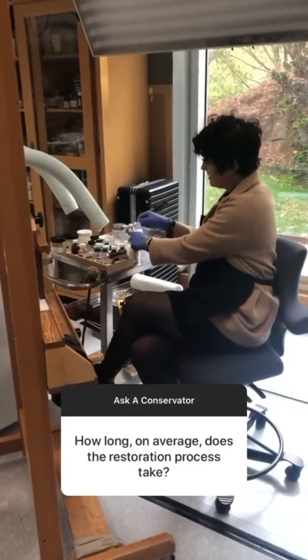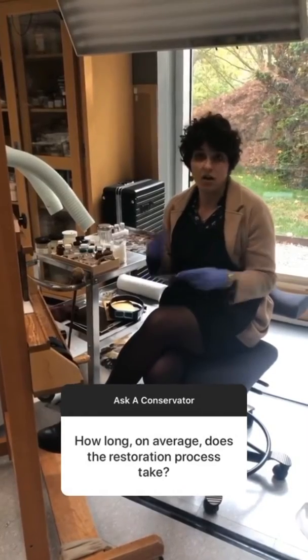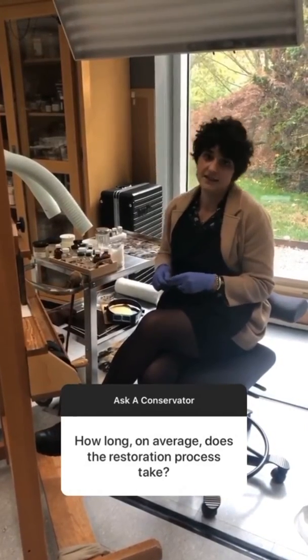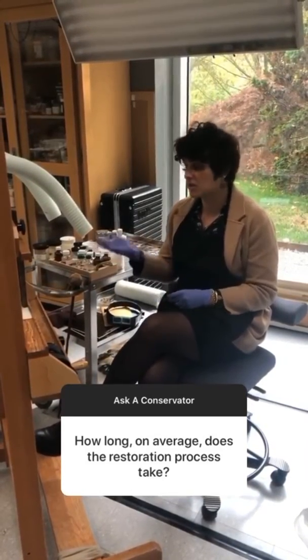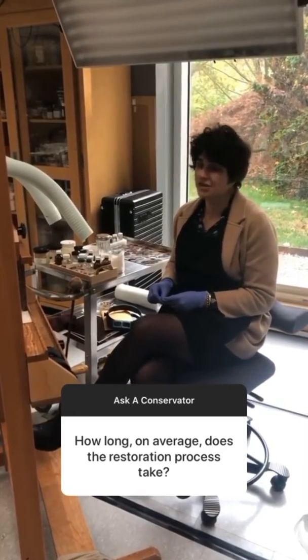It's really impossible to say how long an average work of art would take to conserve because all artworks are made of different materials and they need different things from us. Some works just take a few hours of our time and others can take up to a few years. It just depends on what they need.